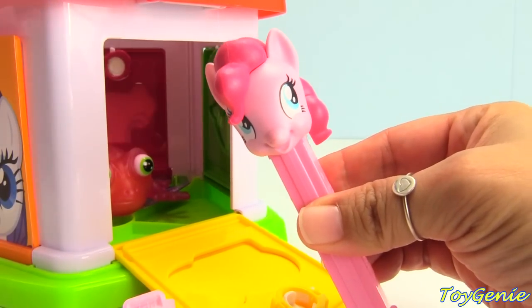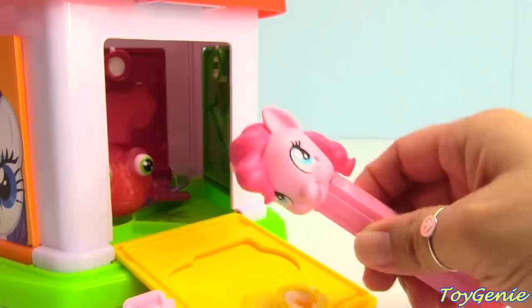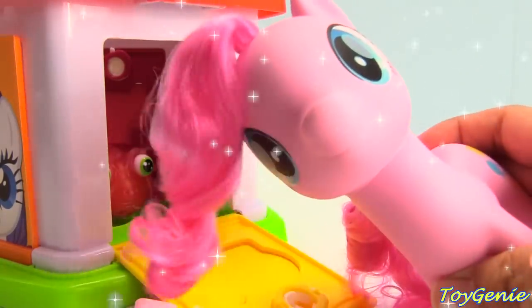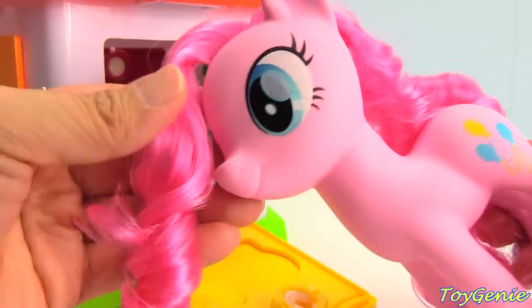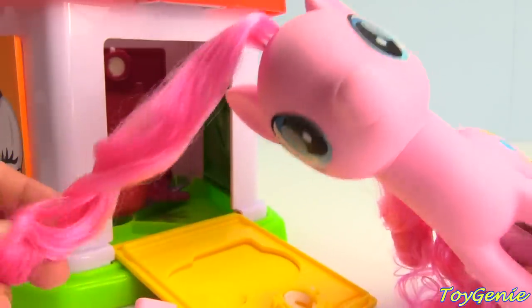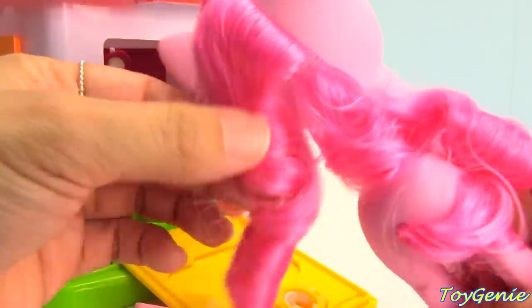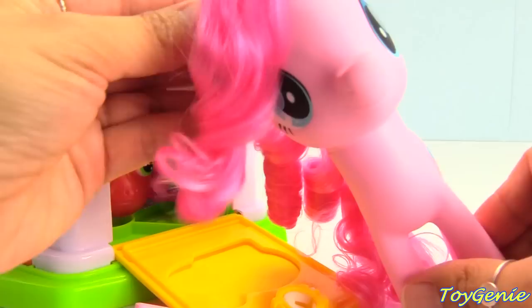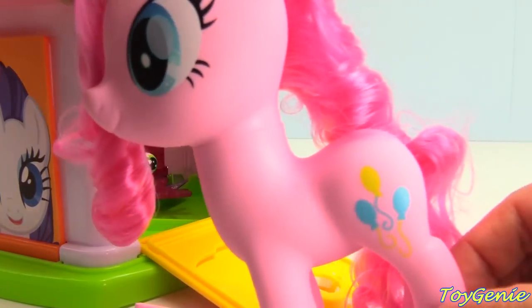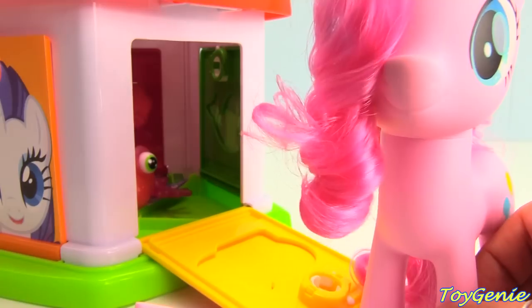Let's see what happens when we give her a shake. On the count of three. One, two, three. Whoa, look! Pinkie Pie turned into a beautiful pony. Look at her mane — so awesome and so curly. Ooh, and look at her cutie marks. Come on, Pinkie Pie. Let's go.